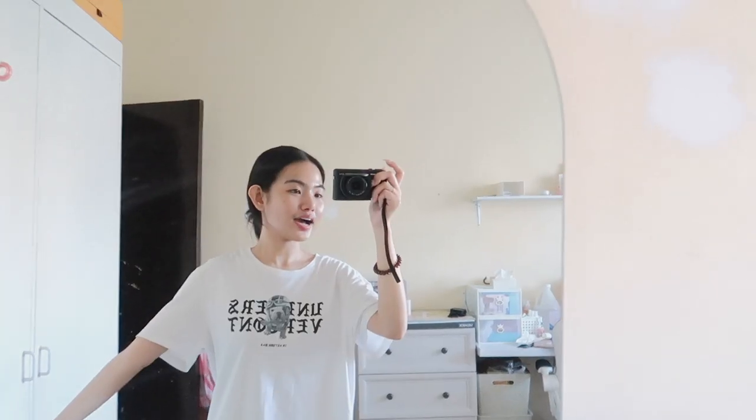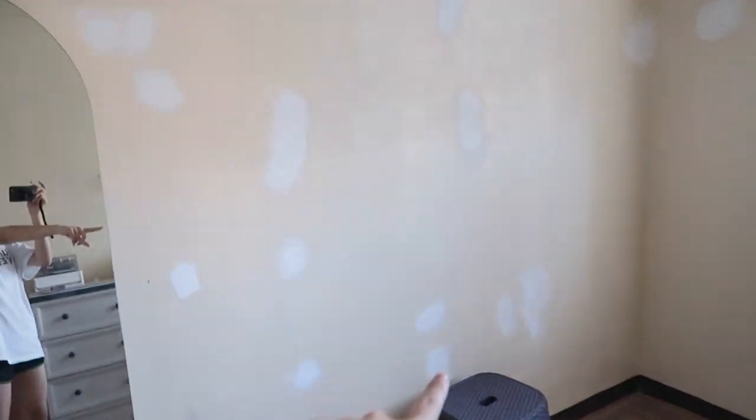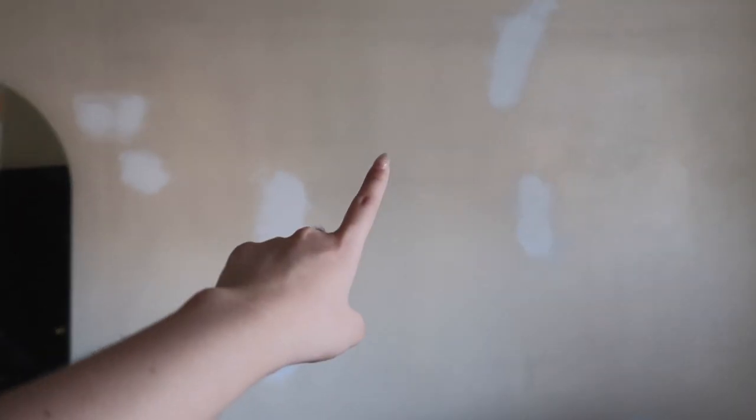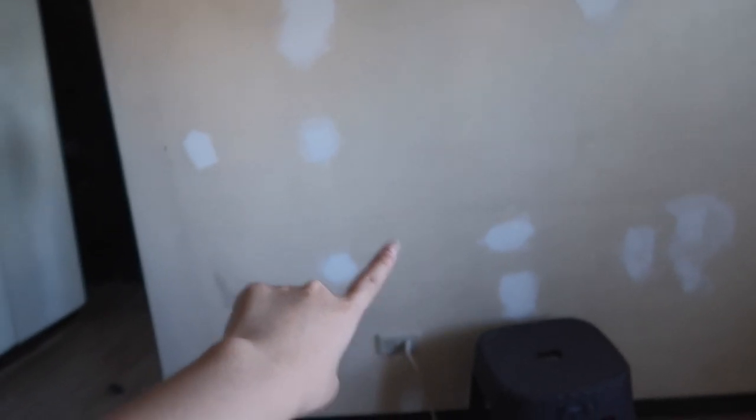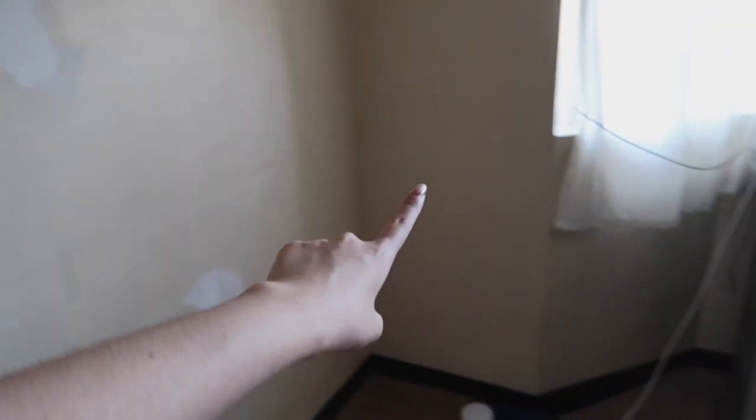Okay guys, so day 2 ng ating room reno. Naka-masilya na kami — nakapag-masilya na kami kahapon. Yung mga butas lang, parang tinapalan namin ng puti. Naliyan na namin yung mga ends niyan. And then what we're gonna do now is we're gonna paint.